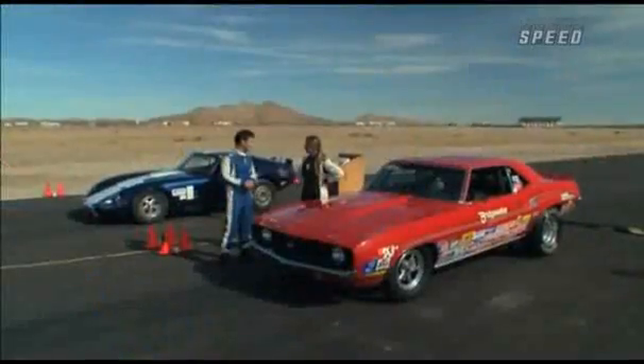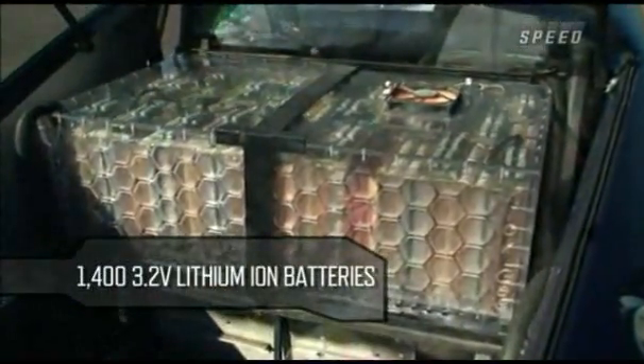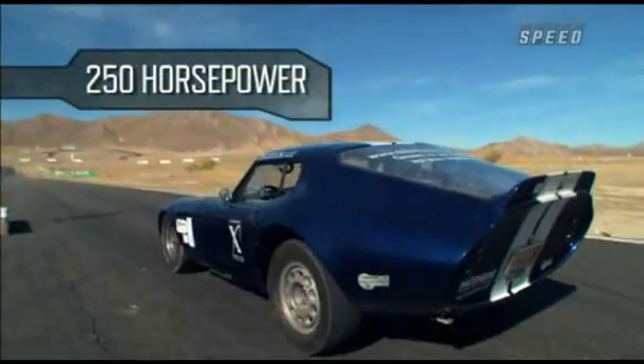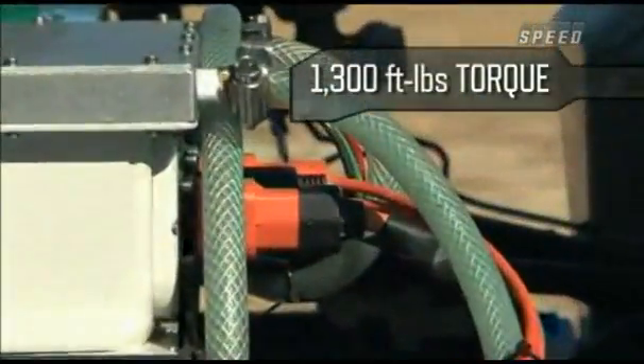I could have sworn you said you had an electric car to pit against this. Well, it turns out you can teach an old dog new tricks — or in this case, take an old car and put a new motor in it. This 1965 Tike car is all electric. It's been modified with 1,400 3.2-volt lithium-ion batteries running both parallel and in series, creating a bank that puts out 290 volts and over 2,000 amps of electricity. That equates to 250 horsepower and, more importantly, over 1,300 foot-pounds of torque.